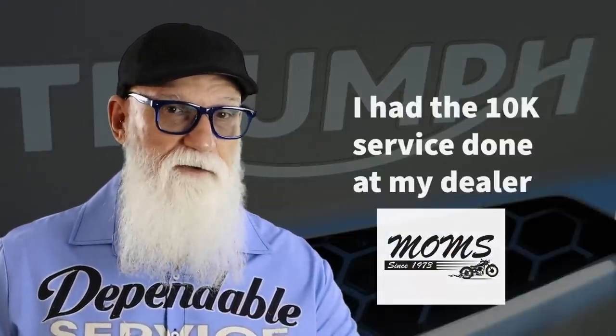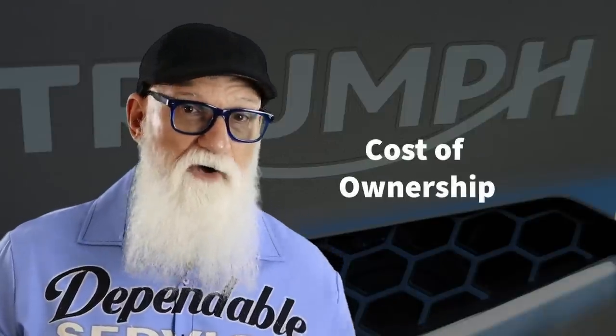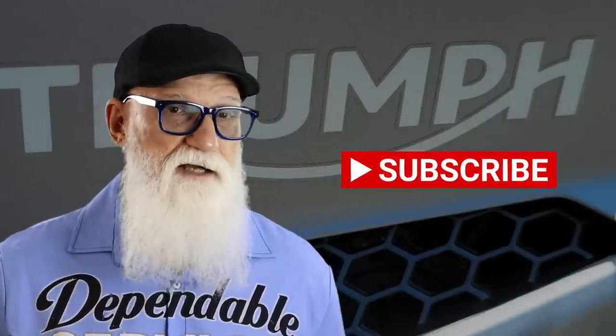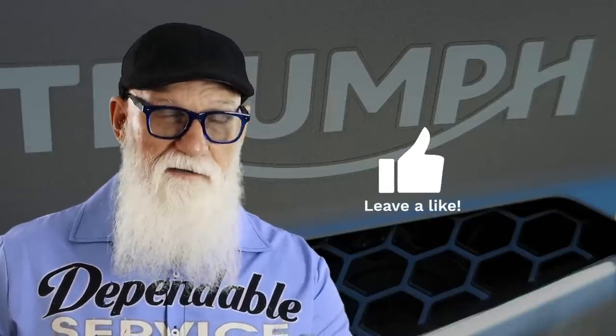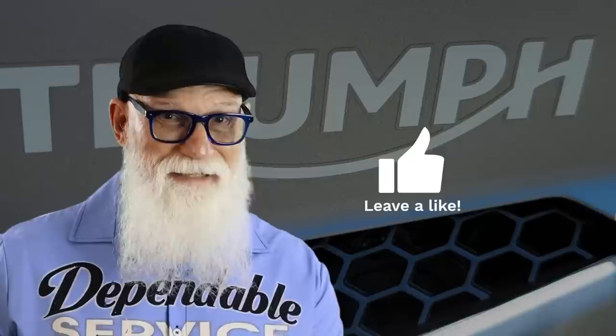I'm now going to be able to give you an update on the reliability as well as the cost of ownership for this motorcycle. I know a lot of people wanted to know about those two things, the reliability and cost of ownership. But before I get into that, let me talk about the things that I have already covered in some other videos, because I don't want to repeat myself during this video.